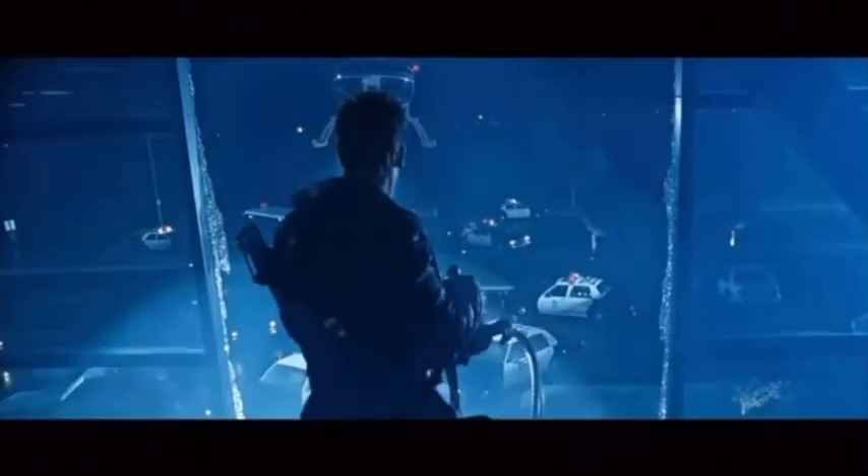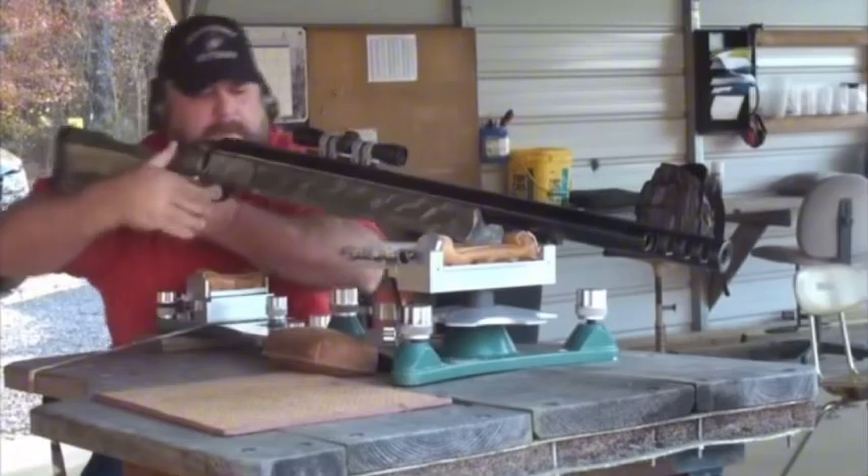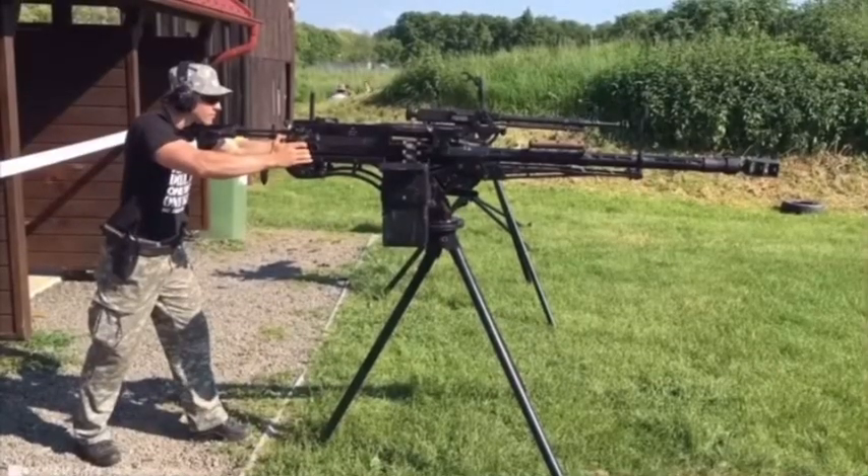We all understand that having a big gun doesn't make someone more of a man, but what about the most powerful weapon ever created? Never mind the BFG 9000 parody from the Doom movie. Let's get serious — powerful guns, especially one for home defense, is no joke.